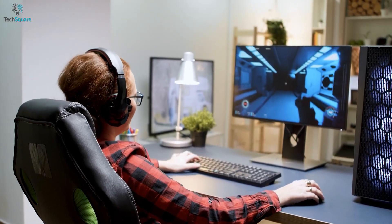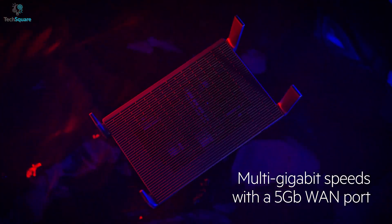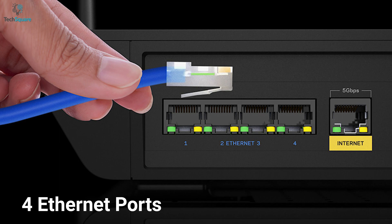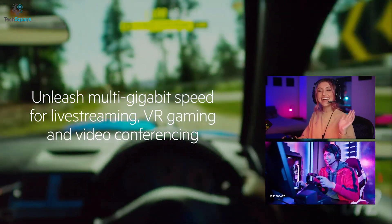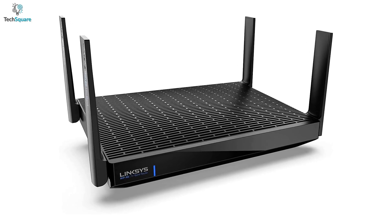With up to 6.6 Gbps speed, you can also experience up to 5 Gbps speed with a 5 Gigabit WAN port and 4 Ethernet ports. With the 6 GHz band connection, you can stream and play VR games at a much higher resolution. It also provides a safe, secure, and up-to-date home network for your smart devices.